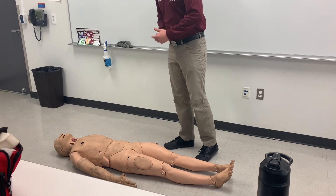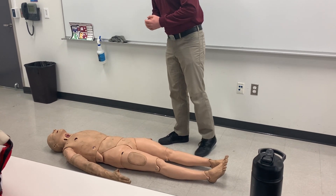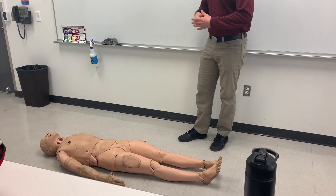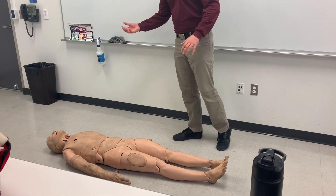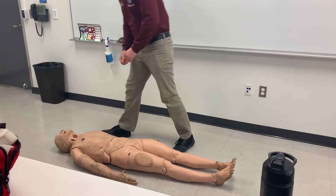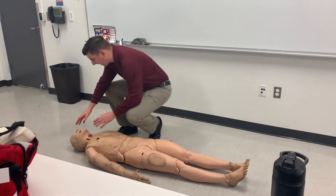Approaching from the feet, I'm going to delegate my partner to hold manual stabilization of the head in a neutral inline position. I'm also going to look for any major bleeding, delegating bleed control. I'm going to approach the patient, see if the patient's tracking me. He's not.